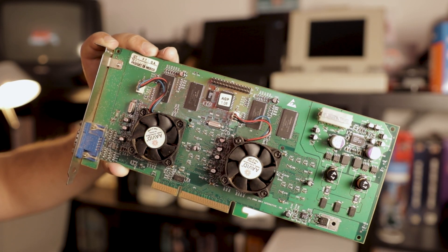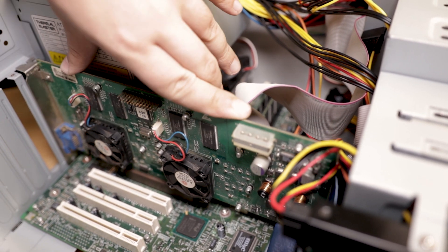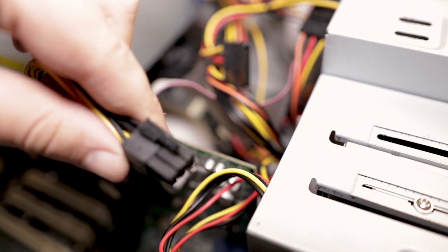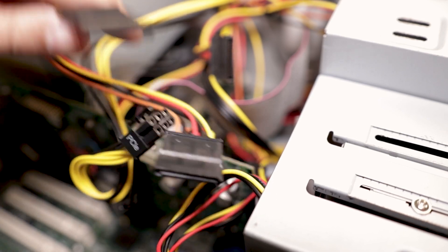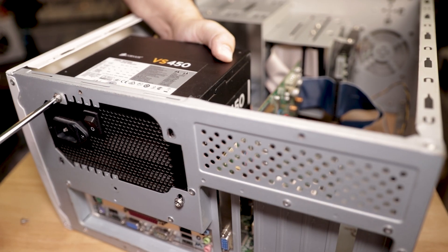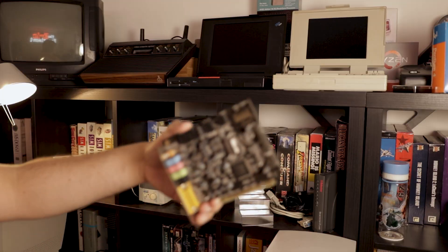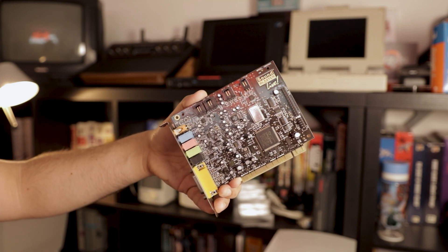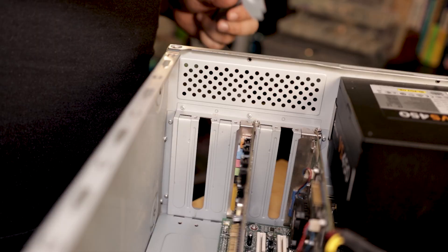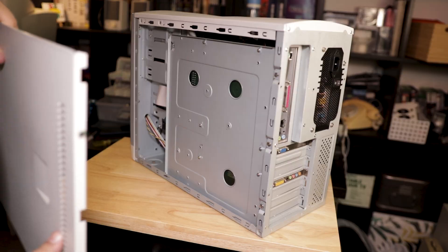It's time to install our Voodoo 5 — and as promised, something else went wrong. This video card needs extra power from a Molex connector, and there are none left on the power supply. So we had to replace the power supply with one that has enough connectors, since I don't have any SATA-to-Molex adapters. After redoing all of that, we can finally connect power to the Voodoo, then install the Sound Blaster Live, connect the CD audio cable, add brackets to the open slots on the back, and close the case.